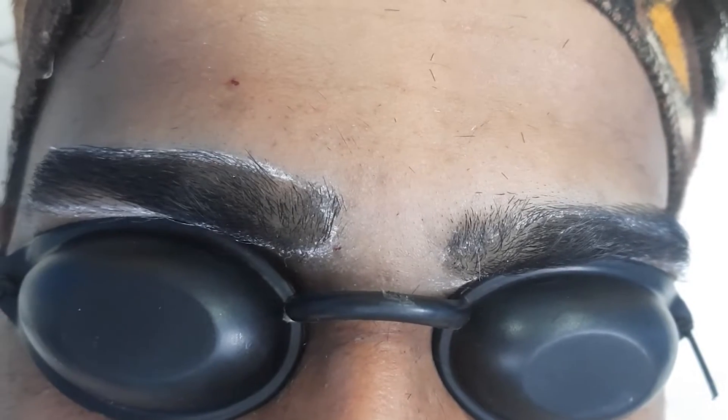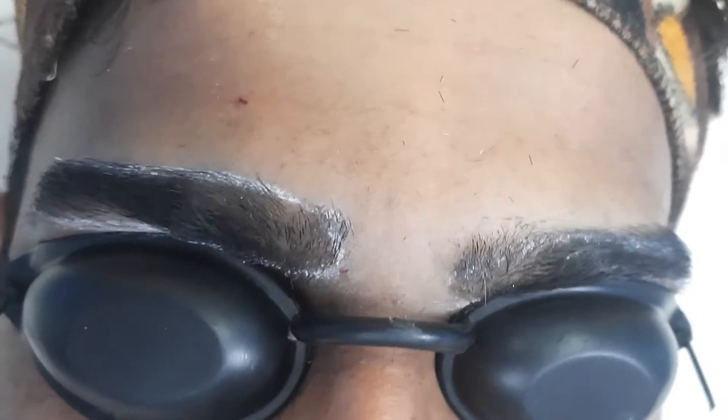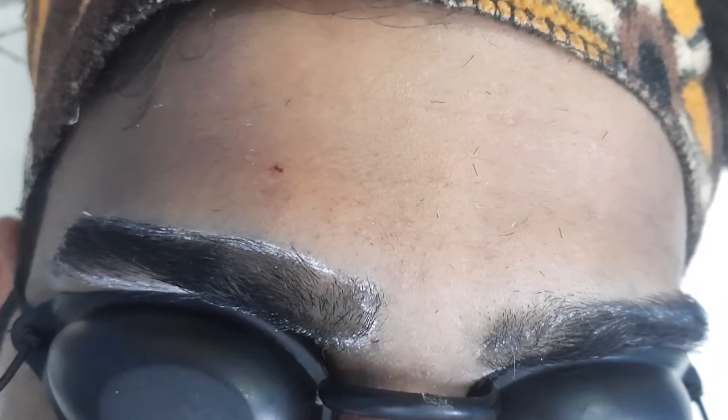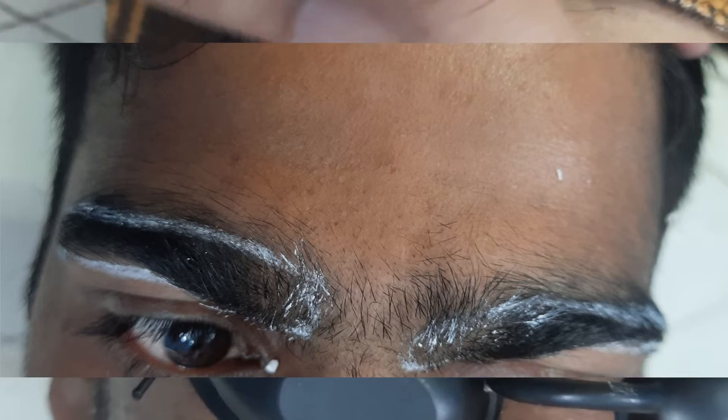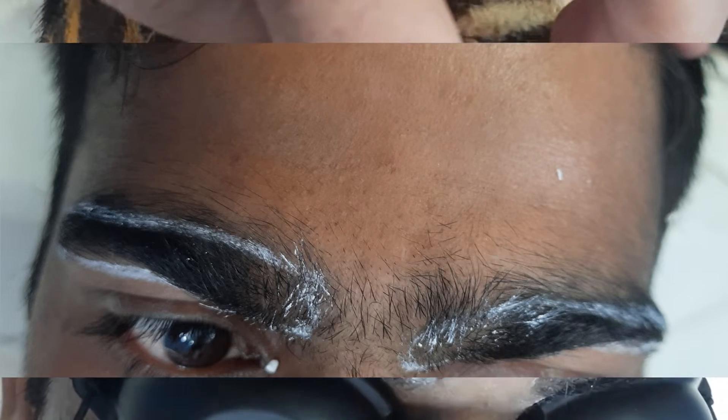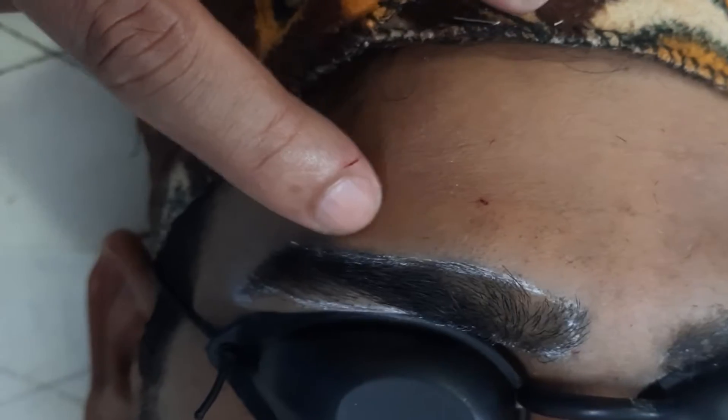This is the eyebrow shaping with laser. This client has dense hair — you can see the before shave photograph here — and we have shaved this complete area and this side.